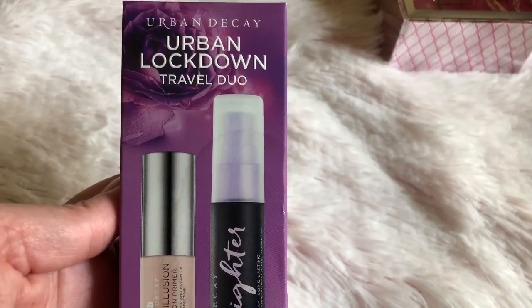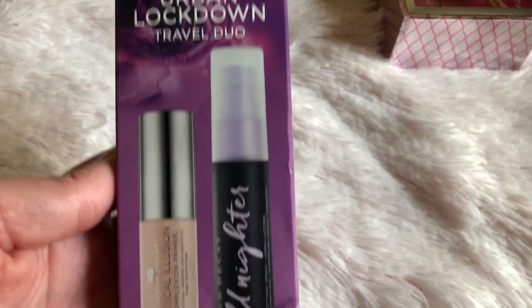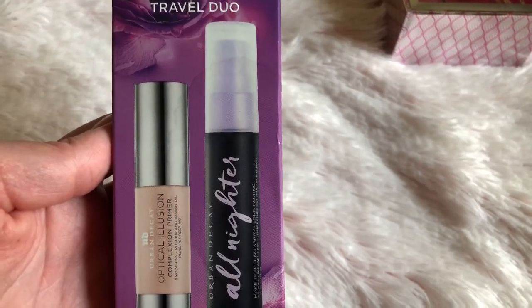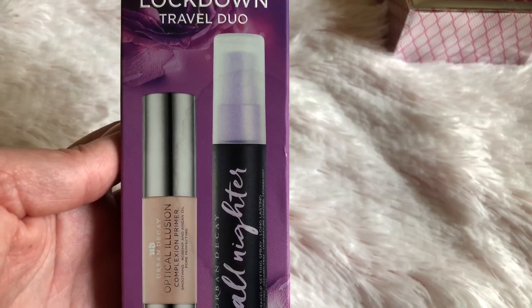I ended up getting this Urban Decay because I wanted to try the setting spray, and this little duo was only $19. So I get a primer also.